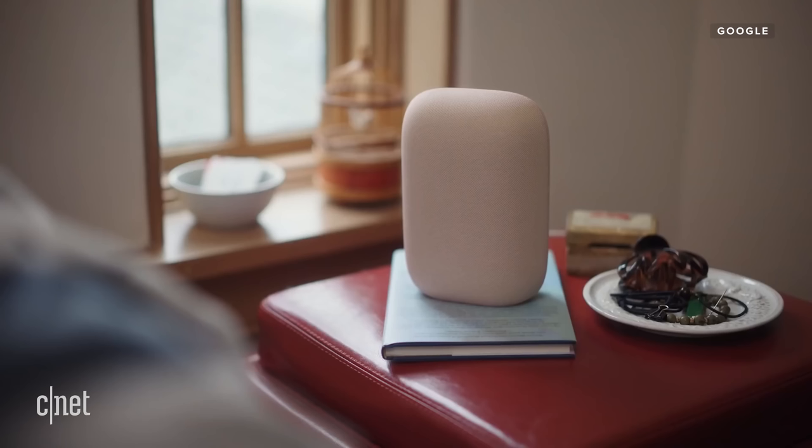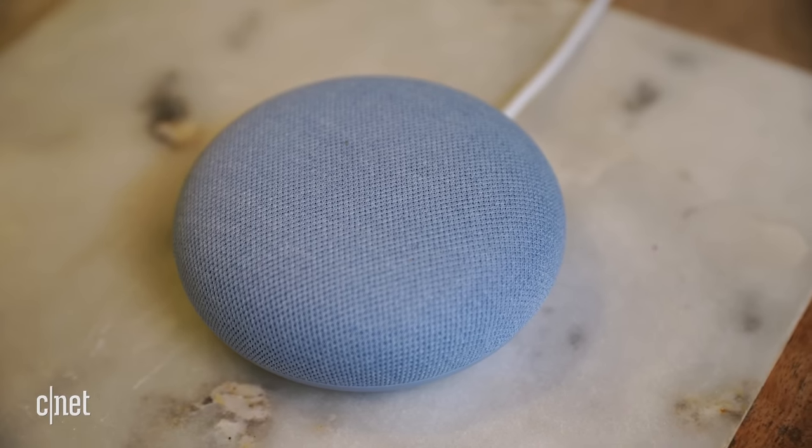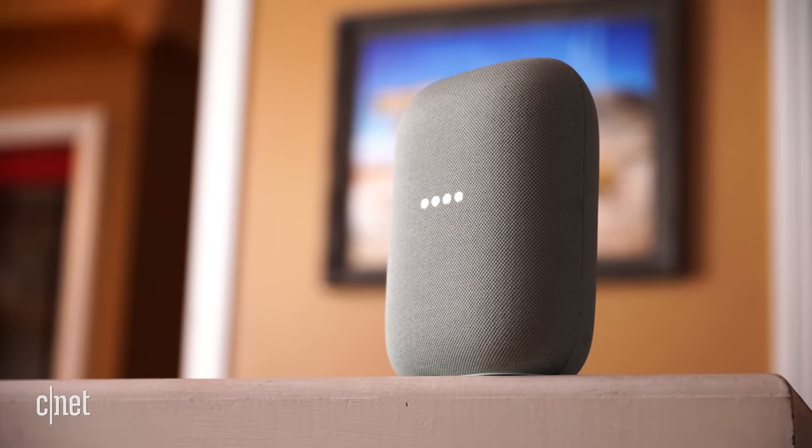Beyond sound quality, they both have a lot of similar tricks. Let's say you're listening to a podcast on either one and the background noise in your room gets louder — let's say somebody turns on a hair dryer — either one will automatically up the volume of your podcast so you can continue to hear it, which is pretty cool. Beyond that, both have an embedded machine learning chip that will learn your common commands over time and then be able to answer those from the device itself, faster and without needing to ping the cloud.